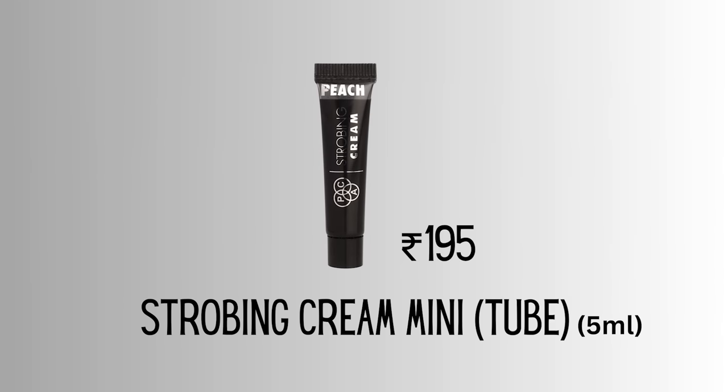This is the PAC Strobe Cream tube in mini, in shade Peach - it's a peach-pink gold. Look at the size, it's so tiny. You get 5ml and it costs 195 rupees. I feel now these mini sizes have launched but they don't always have the prices right. If it's on sale it works, and if you get it in mini versions from PAC definitely you will get it on sale. Those who want to try but don't need full size can buy it in small sizes.